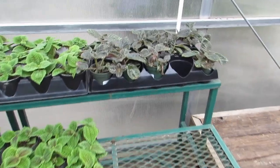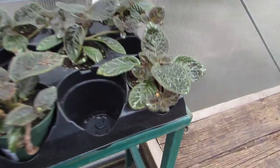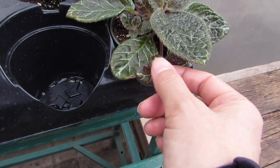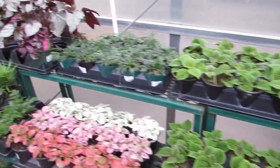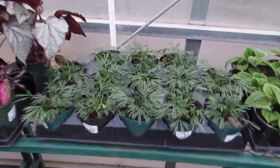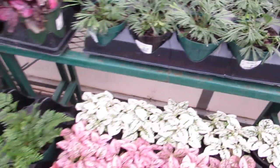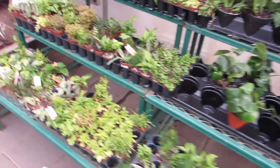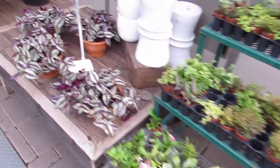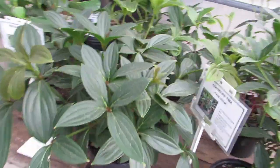Oh look at the split philodendron — I have one at home, $29.99. Nice pilea. Oh there's the flame violet — I still love them every time I see them, and it's going to bloom! I have one at home. Oh cool, look at eyelash ferns — so cool! These are $6.99, that's a good price.